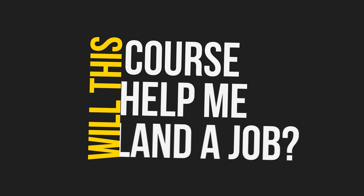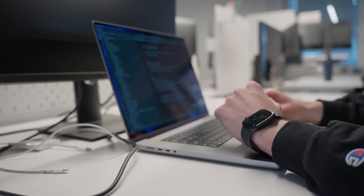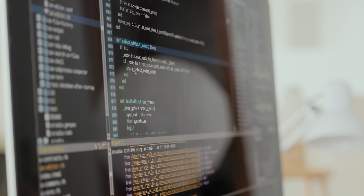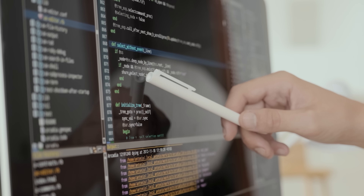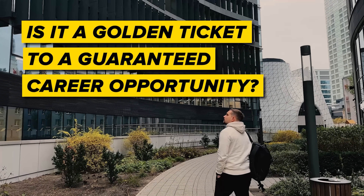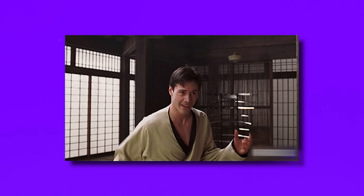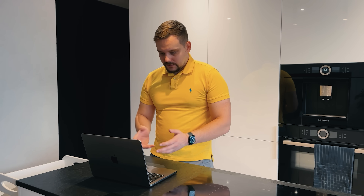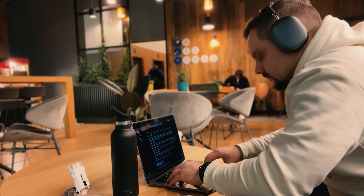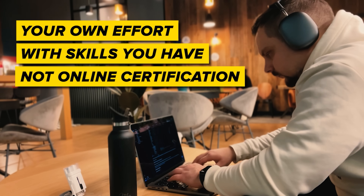My subscribers often ask me: will this course help me land a job? The short answer is yes, it can — because this learning program is crafted to arm you with all the skills you need for an entry-level job, with hands-on projects with real-world tasks, preparing you for the job market. But let's be real — is it a golden ticket to a guaranteed career opportunity? No, I don't think so. You will want to keep improving your skills and actively preparing for interviews. Long story short, your success in job hunting is mostly about your own effort and the skills you have, not just an online certification.